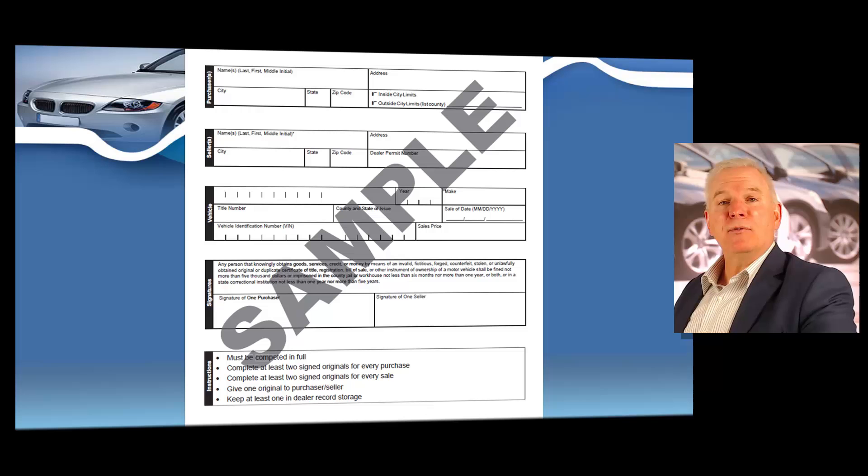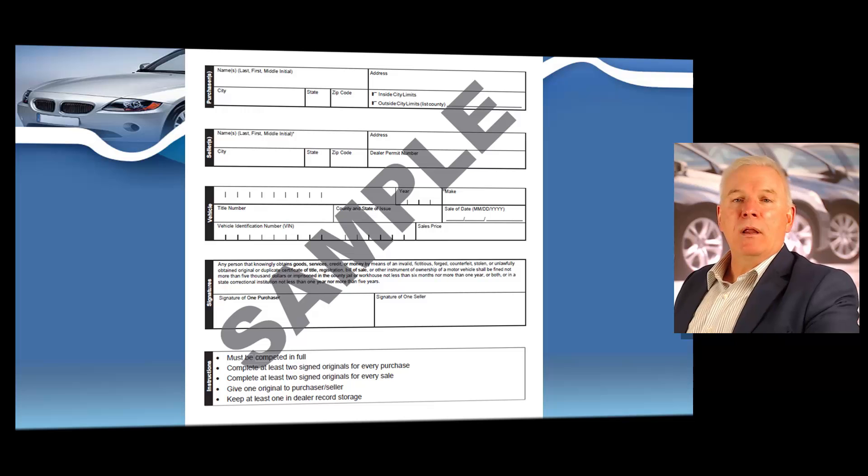You can also purchase bills of sale from most dealer auctions, or you might have your attorney draw one up. A bill of sale or retail installment contract — which we'll discuss in the finance section — are required on every transaction. A bill of sale is required on every single deal.